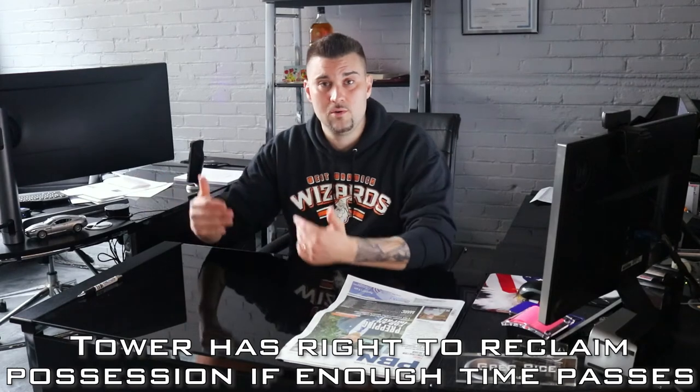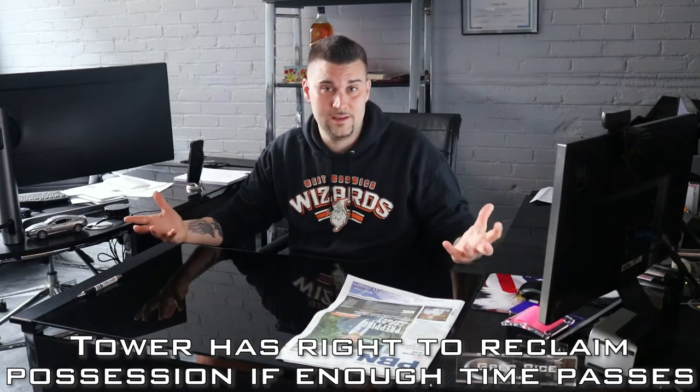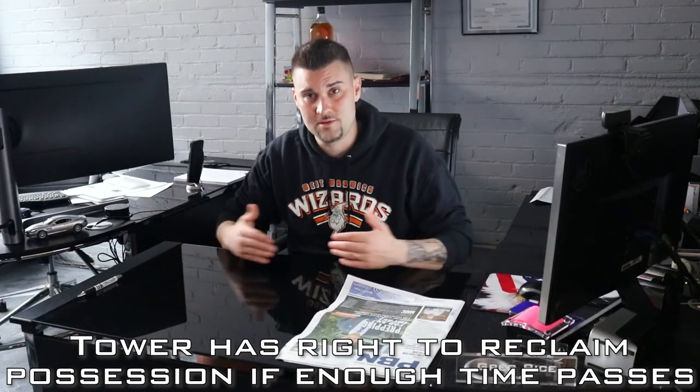When the tenant calls Joe's Towing, he'll tell them where they can come get their vehicle and hand them the bill — might be a couple hundred bucks. If they leave it there a long time, they could get hit with storage fees too. If they don't claim the vehicle, the tower ultimately has the right to reclaim possession and essentially owns the car after a certain amount of time lapses.